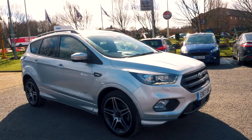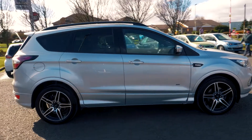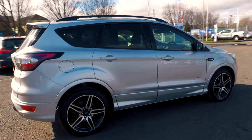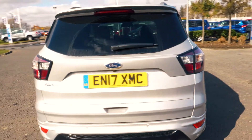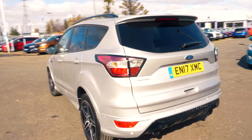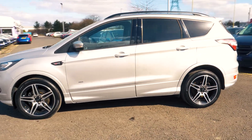Welcome to Jennings. Today we're going to be looking at a Ford Cougar 2.0L TDCi 180S T-Line 5.0 SUV. This vehicle was first registered in July 2017 and has done 6,964 miles. It's a 2.0L diesel engine with manual transmission.